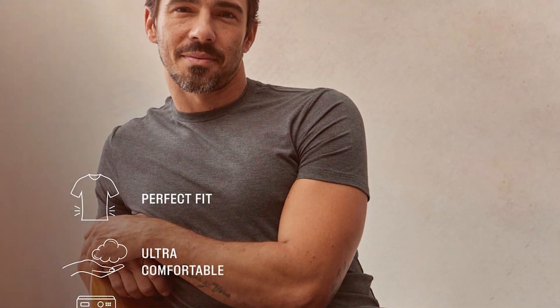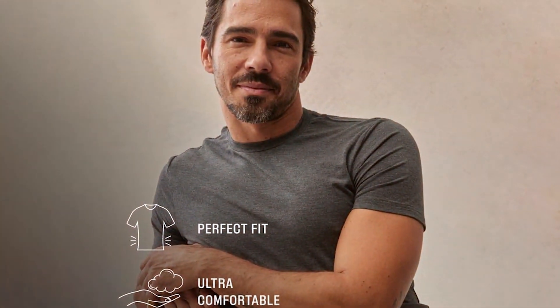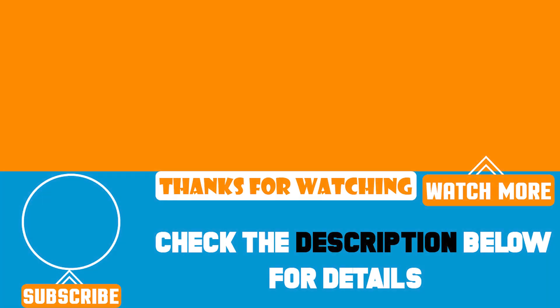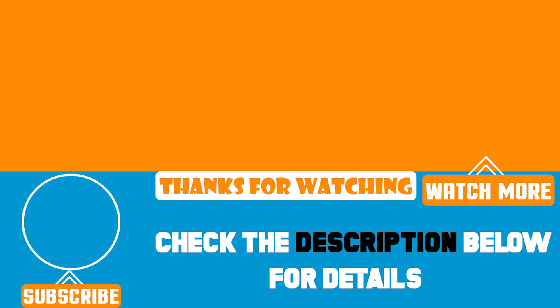Thanks for joining us as we explore the best t-shirts for the modern man. Remember, the right t-shirt can elevate your style and comfort. Don't forget to like, subscribe, and turn on notifications for more curated fashion advice. Find your favorite from our list and transform your everyday look with ease and confidence.